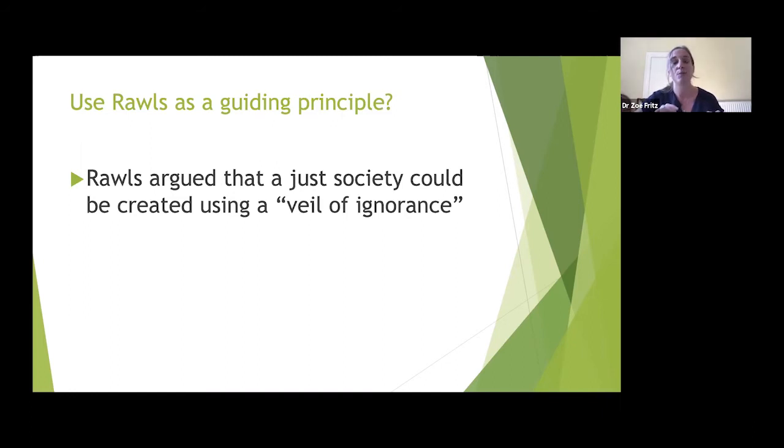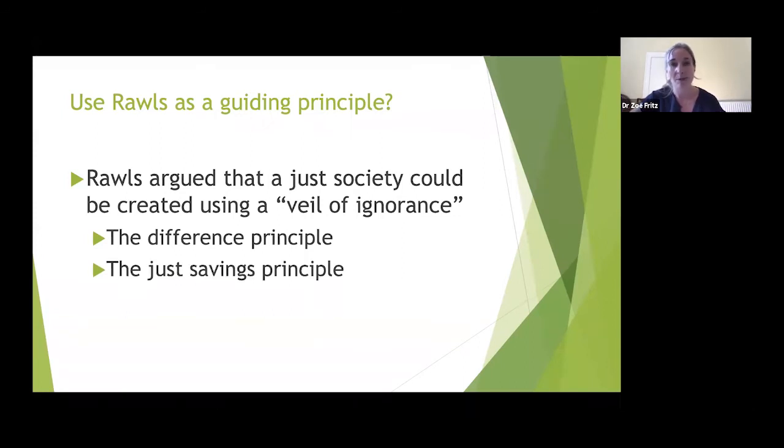Rawls argued a just society could be created using a 'veil of ignorance' thought experiment: you take people from society, put them in a room, and say design a just society — but you don't know whether you will be male or female, rich or poor, sick or well. Not knowing where they would be in society, people create rules that are just because they take into account all different needs. Rawls also describes the 'difference principle': primary goods — food, water, opportunity — should be distributed equally, and where they can't, those in more need should have more.